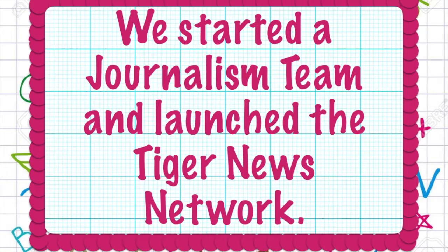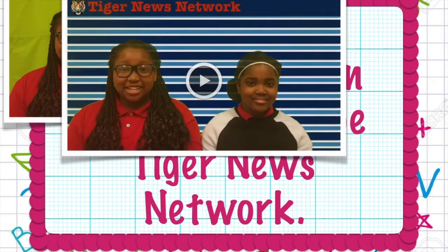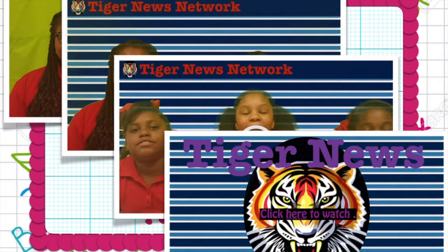We started a journalism team and launched the Tiger News Network. The journalism team wrote, recorded, produced, and directed their very first news segment. We now have plans to teach our team how to edit the news segments themselves.